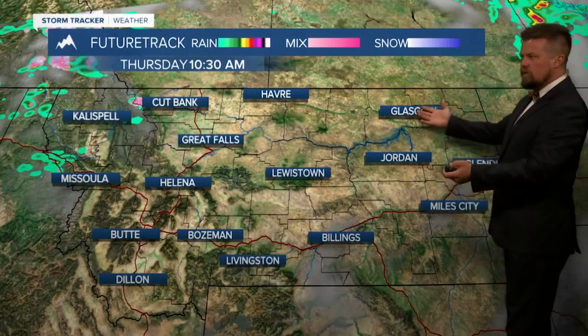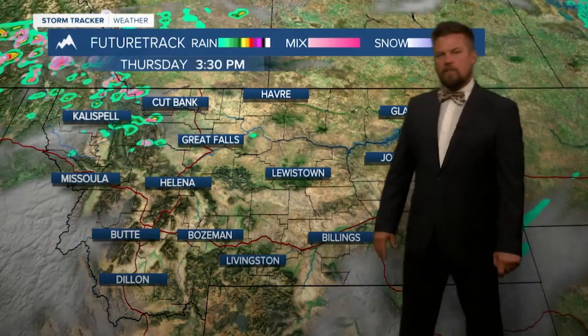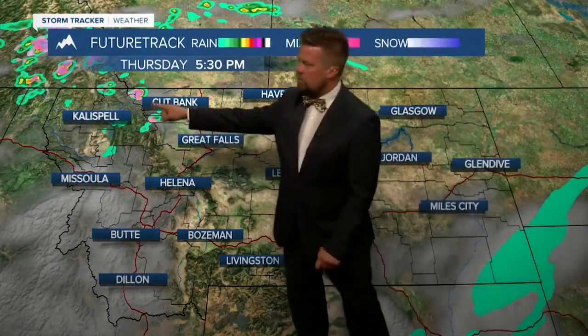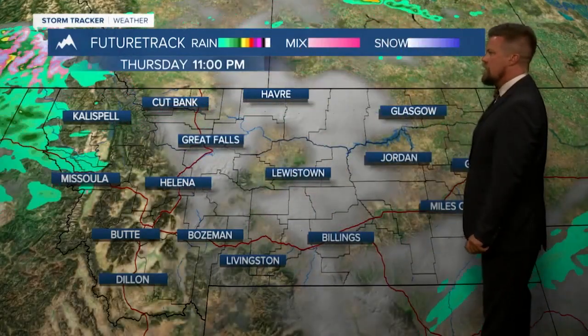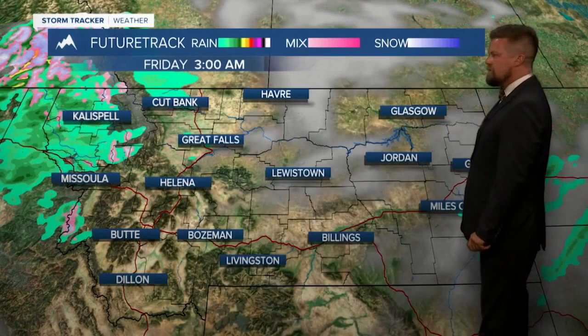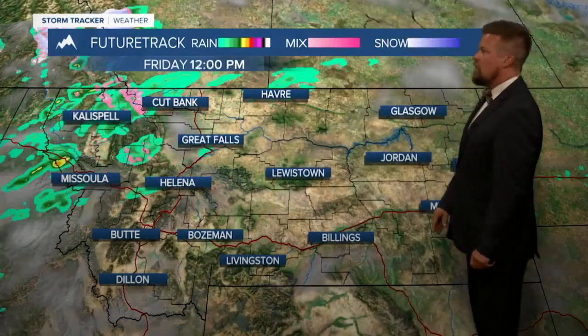Tomorrow, mostly sunny — a little on the blustery side, a little on the cooler side, but something you'd expect for late September. A couple of showers again up around Babb and St. Mary tomorrow afternoon. And then heading into Friday, some sunshine, but clouds will increase late ahead of the next storm system that will be approaching really for Saturday. So a little cooler air is moving in now.